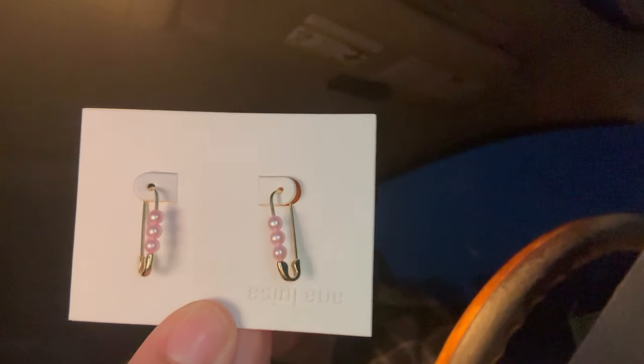I got a package because I ordered some jewelry from Ana Luisa. I've heard so many people talk about it and I really wanted some jewelry that is not cheap and doesn't turn colors. I ordered some — might be best to show y'all in the house. And if it's good I'm going to go back and order some more because it's so pretty. This is a necklace, and the second one is earrings — they are so cute, like little safety pins.